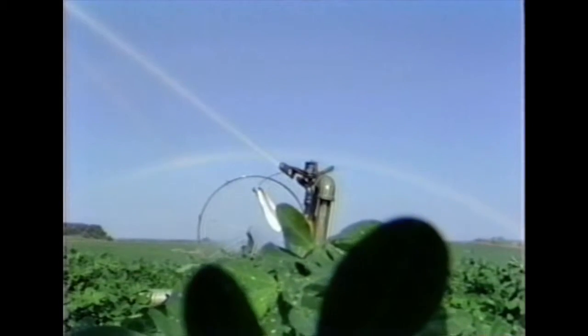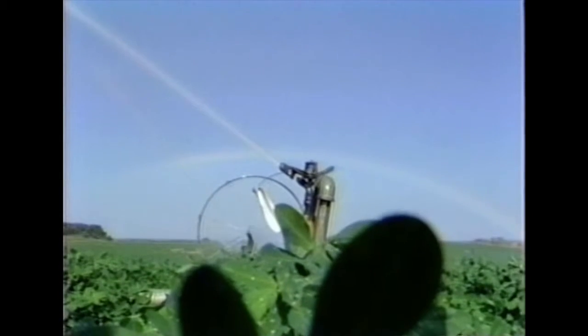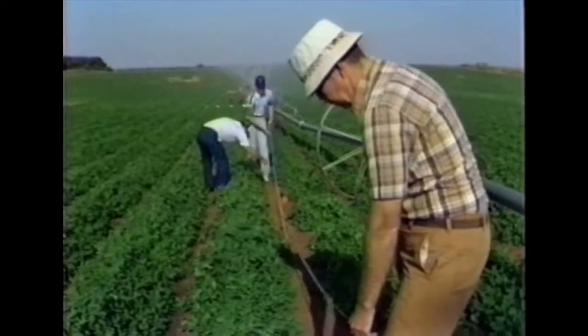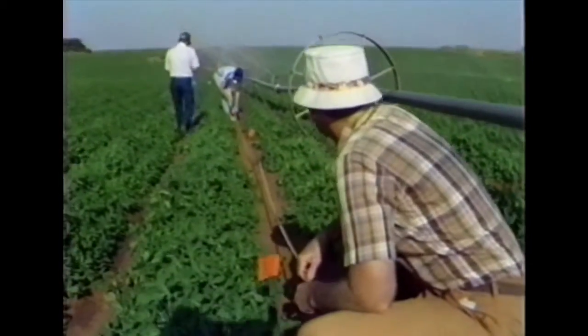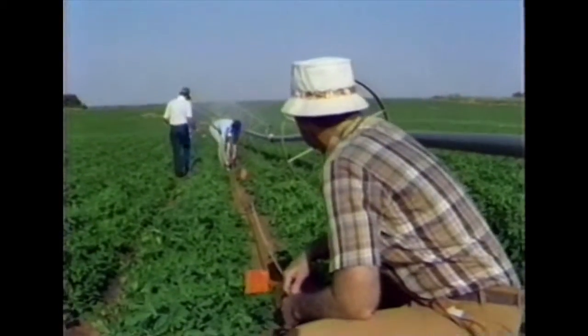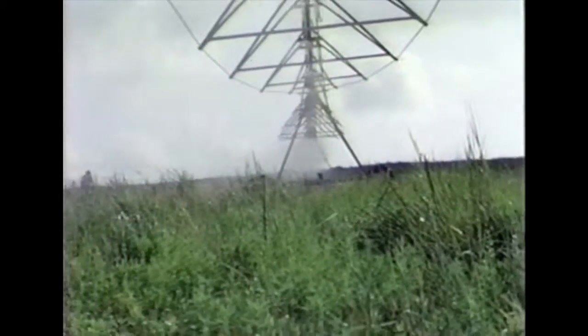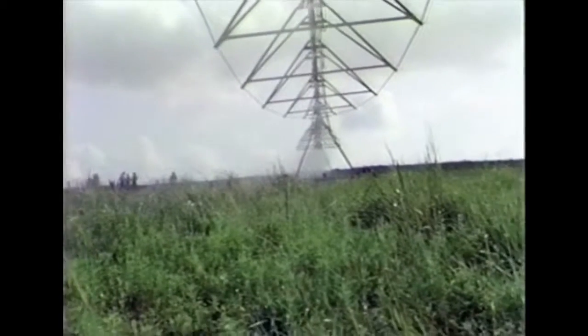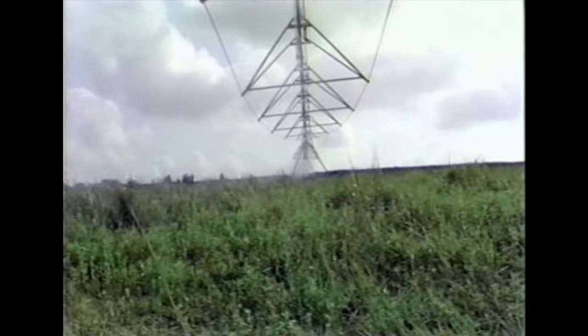Irrigation water management is the use of irrigation water in a planned and efficient manner. It involves answering three questions: one, is irrigation needed? Two, how much water should be applied? And three, will the application be uniformly distributed? To answer these questions, irrigators must understand the soil, water, and plant relationships of their crops.